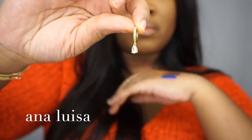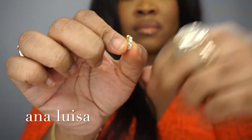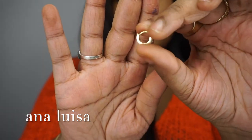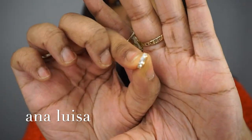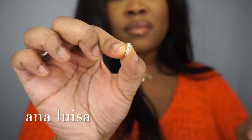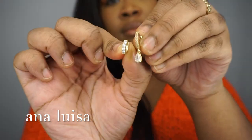These beautiful earrings are from Ana Luisa. Ana Luisa is a sustainable jewelry company that uses only the best noble metals to provide you with tarnish-free long-lasting pieces. This is the first time I've featured them in my videos and I can say with full confidence that I believe in this company and the quality of the products they provide.